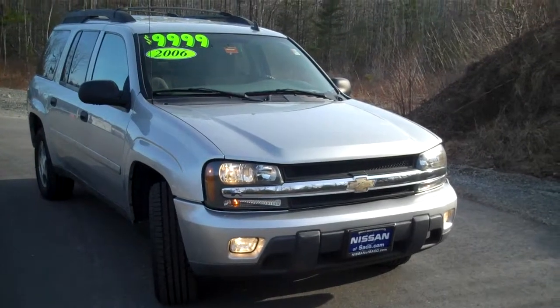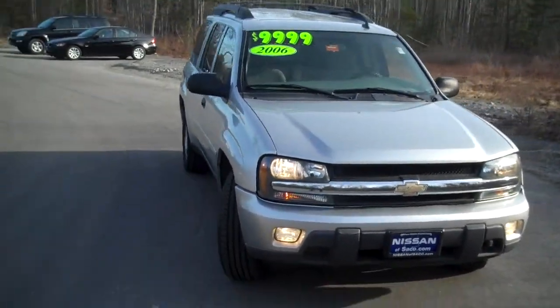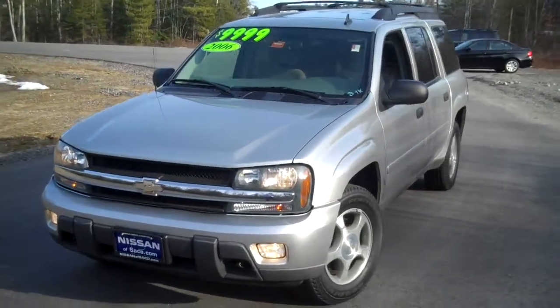It's the LS model. It has a third row seat. It has 89,101 miles. This one has been reduced down to $9,999.